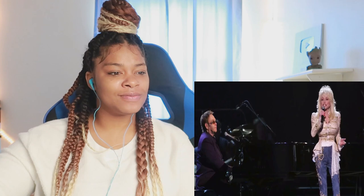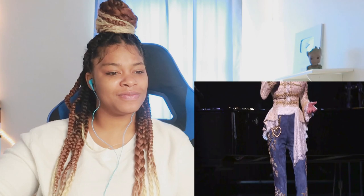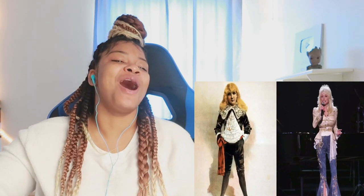This is me in 2005 with Elton John on the CMA show. I had recorded an album and did the Beatles song 'Imagine,' and he was nice enough to come sing it with me. I was trying to dress like Elton John — he was dressing down and I was dressing up. — Reactor: She's got one hell of a sense of humor! Kind of like Little Lord Fauntleroy — shots fired at herself!